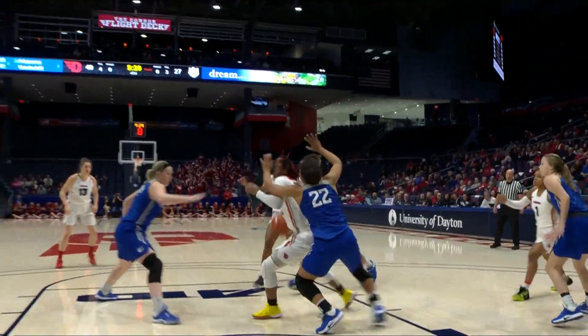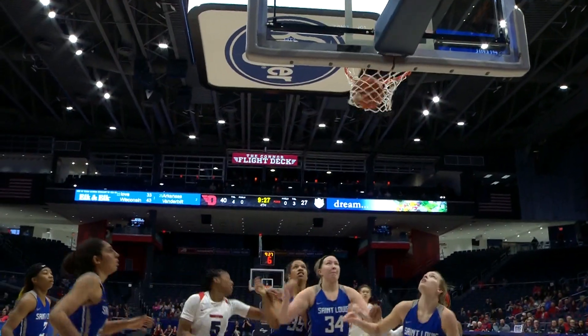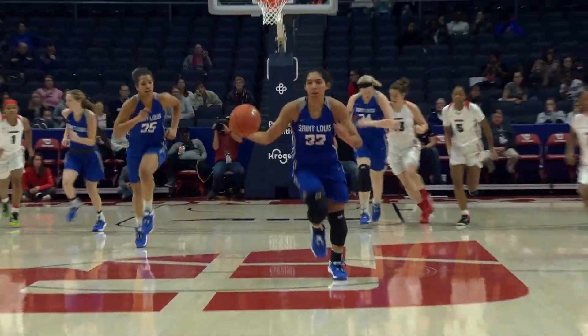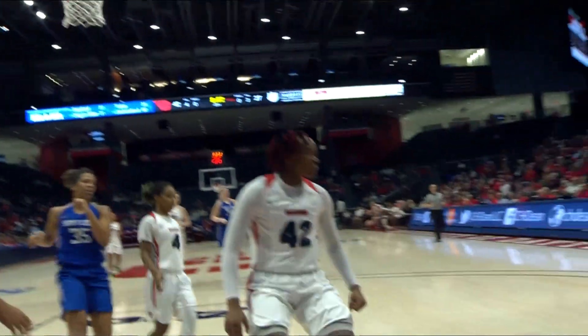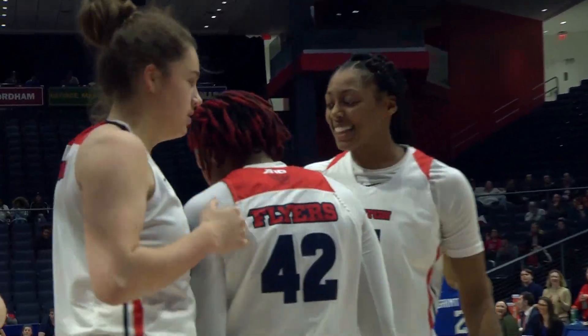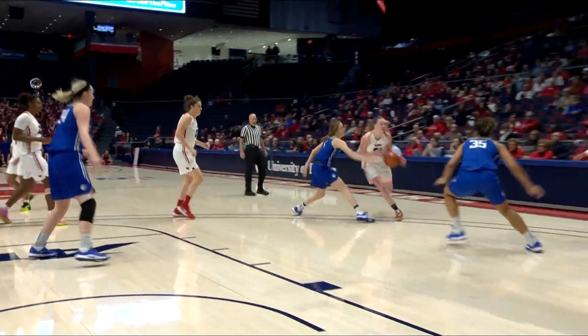The left elbow now for Whitehead. Whitehead inside for Scaife. Scaife will throw the ball up from the right side, right hand, put it up and in. And then the ball is stolen away. Coming up with the ball is Kent. Kent takes it all the way down. Terrific block coming from behind by Jayla Scaife. Dayton leads 42 to 41.